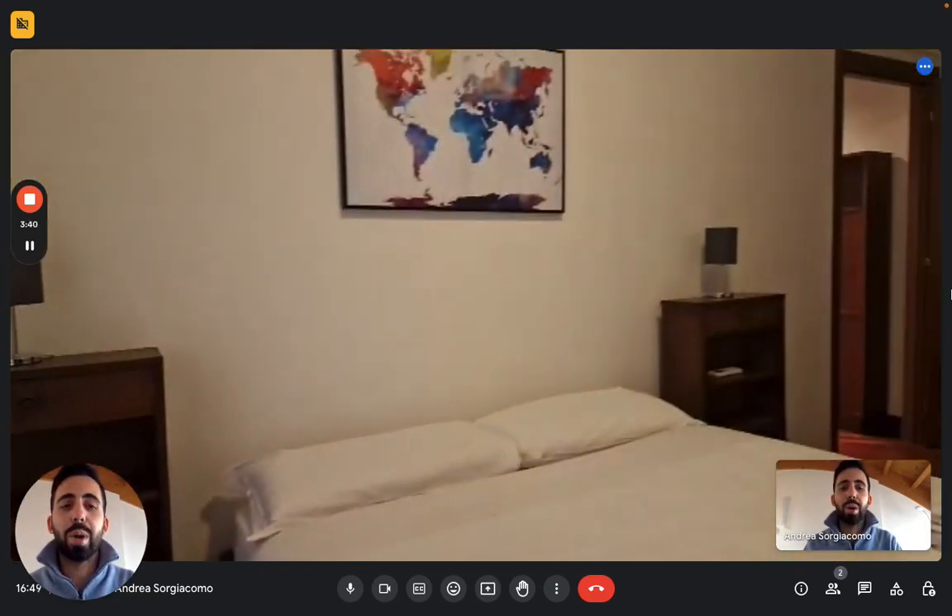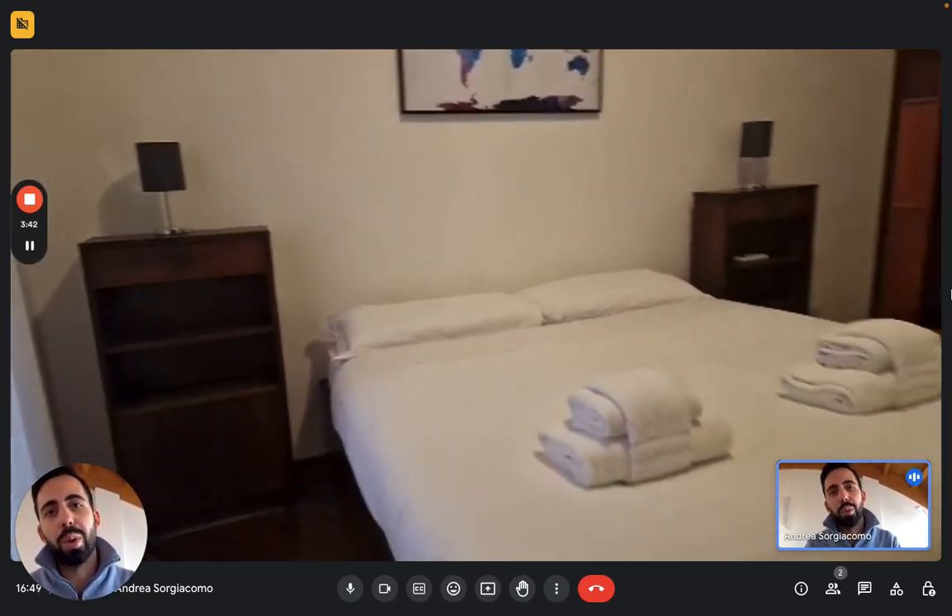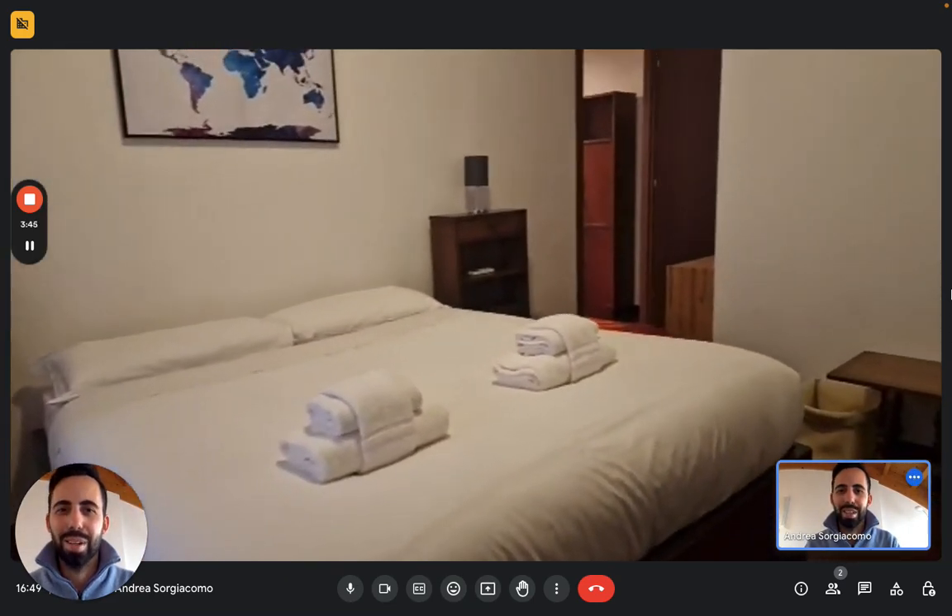So this is it, guys — this is the apartment, these are the two rooms. I hope you like them and I hope you will enjoy your time here. Bye!